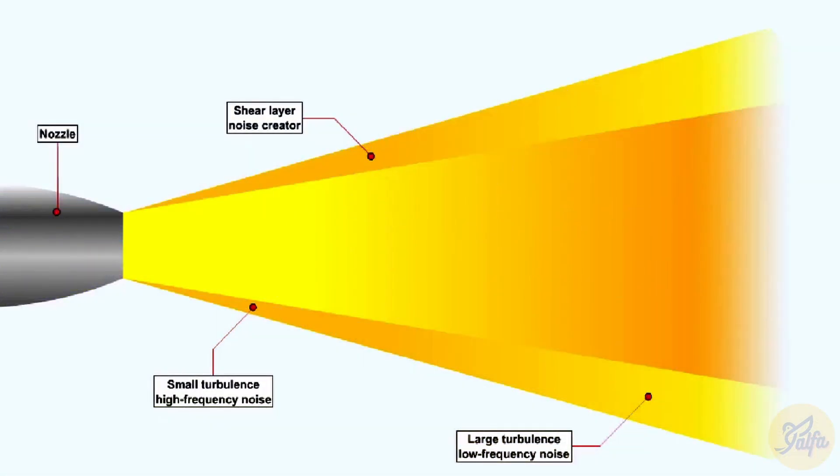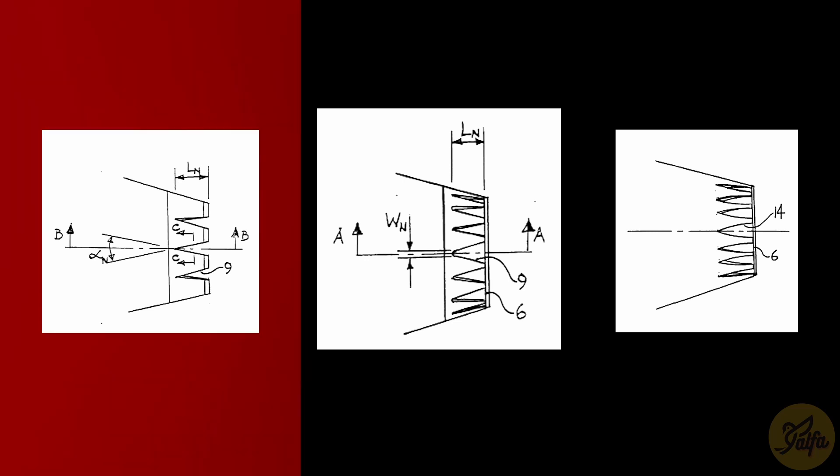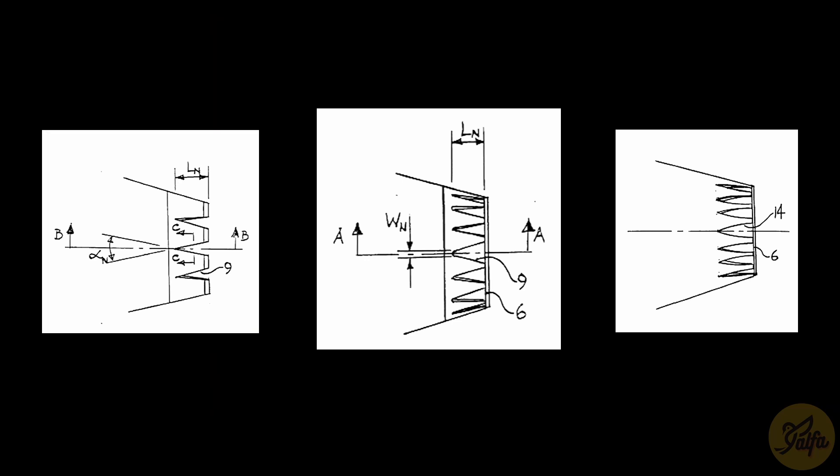As hot air from the engine core mixes with cooler air blowing through the engine fan, the shaped edges serve to smooth the mixing, which reduces the turbulence that creates noise. The ratio of the number of chevrons to the engine diameter has to be perfect. If the number of chevrons is too few, it won't have any effect, and too many chevrons will make it louder.